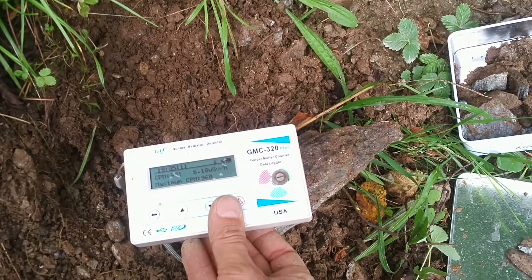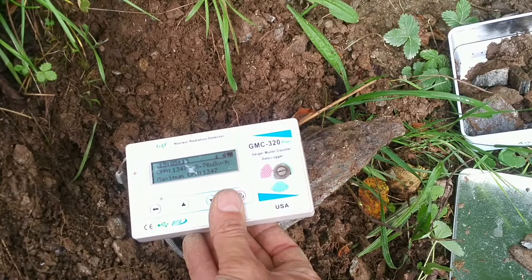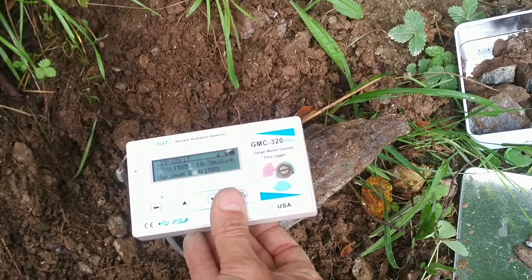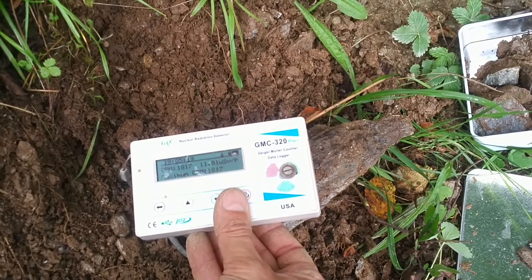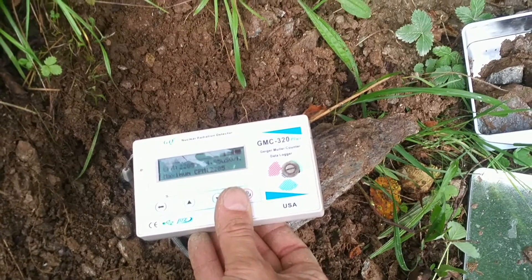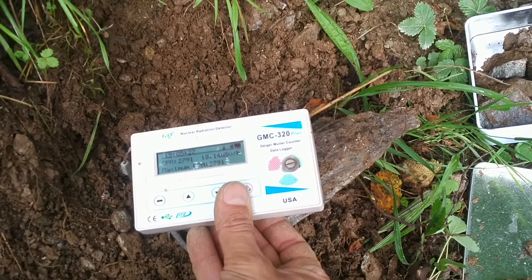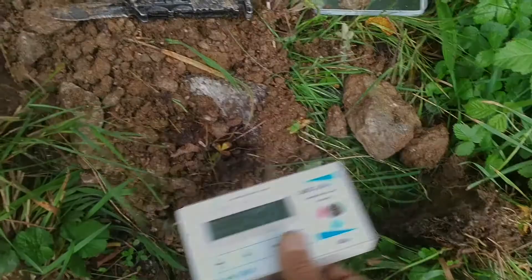Wow, 1000 CPM! This is insane. This is almost pure uranium ore. Manu happy! Okay, let's take this to the lab and check it out properly. See you later.